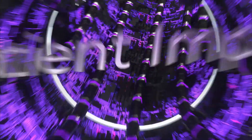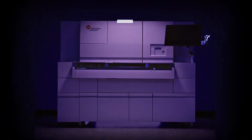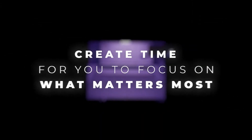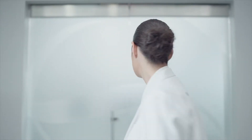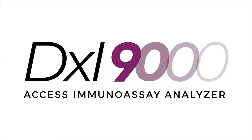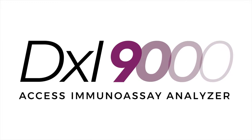Patient impact. Vital. Amplify your confidence. Your confidence. Your impact. The DXi-9000 Access Immunoassay Analyzer. What will you do with more time?